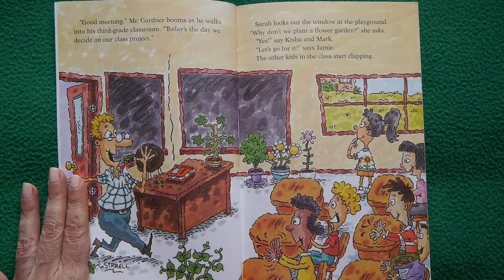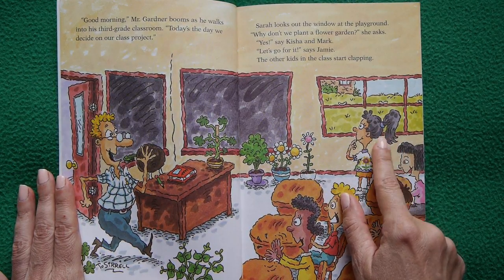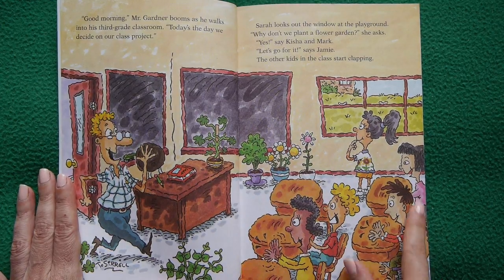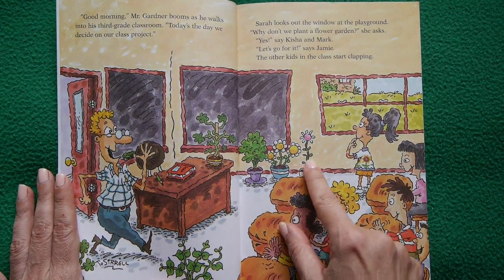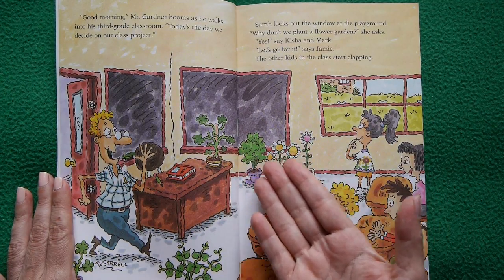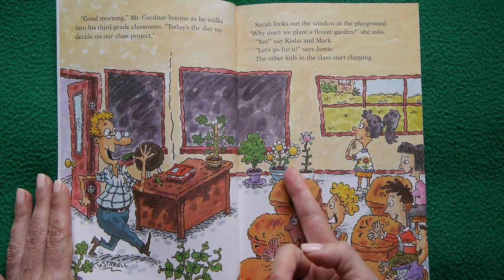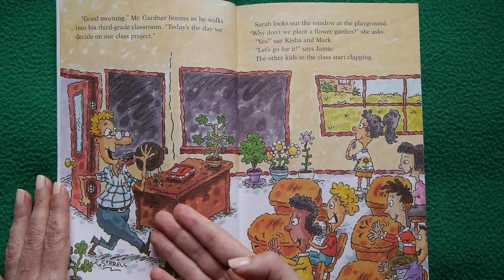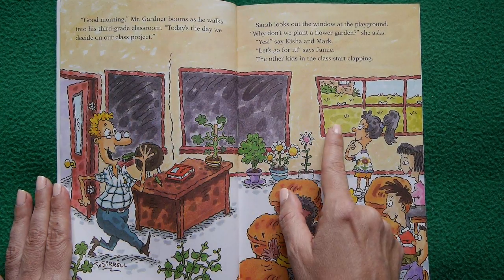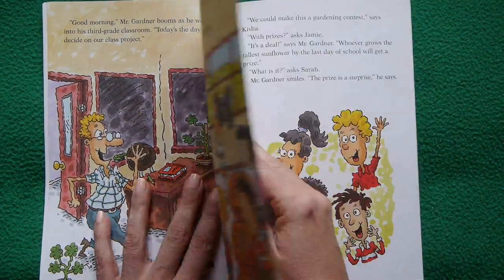Good morning, Mr. Gardener says as he walks into his third grade classroom. Today is the day we decide on our class project. Sarah suggests planting a flower garden, and the whole class enthusiastically agrees, clapping with excitement. The classroom is full of greenery and plants. The storyteller notes the clever detail: the teacher's name is Mr. Gardener — almost spelled just like 'gardener.' Authors leave little nuggets like that for us to discover.